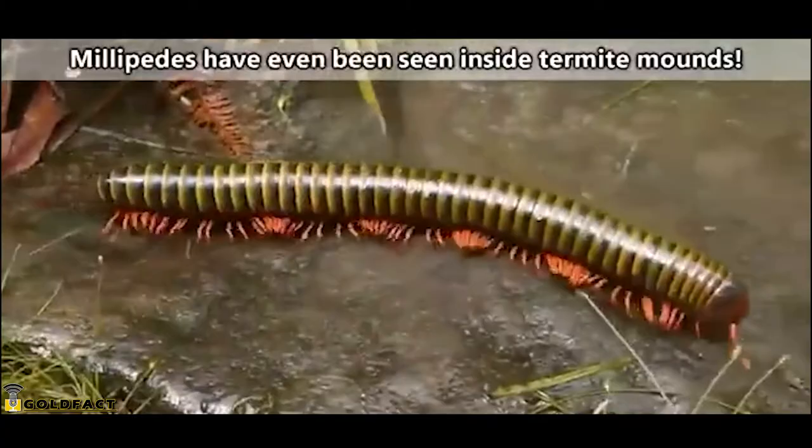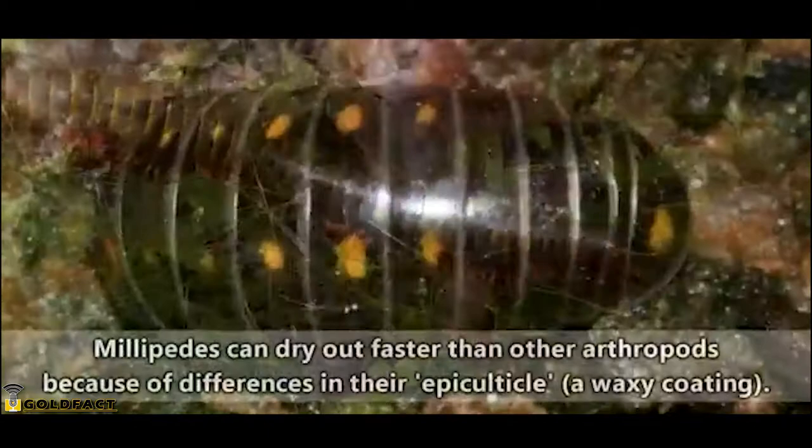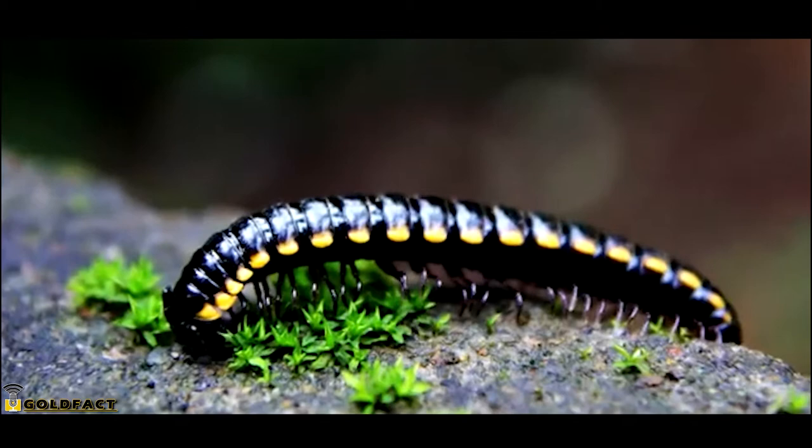Speaking of which, millipedes live in cool, damp places. The space under a rock or a log, or a few inches below a soggy layer of leaf litter, are perfect habitats for these arthropods, though some species are found in deserts where they stick to shrubs and grasses. Millipedes have to be careful about their access to moisture because they're prone to drying out, and it's for this reason millipedes tend to be more active at night.